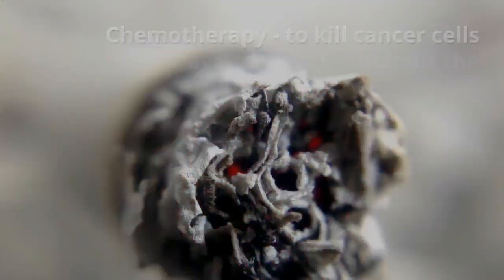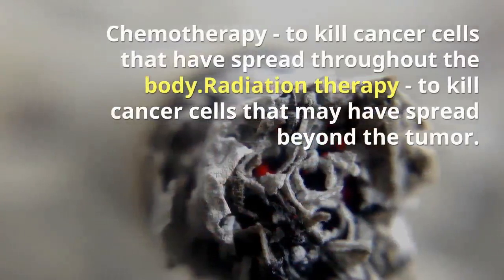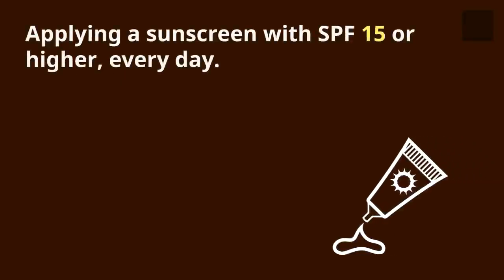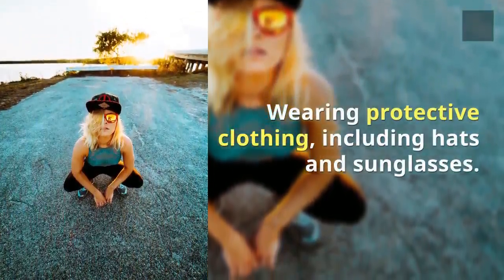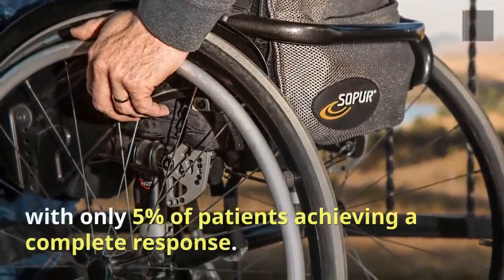Treatment options include surgery to remove the melanoma and a ring of tissue around it, chemotherapy to kill cancer cells that have spread throughout the body, and radiation therapy to kill cancer cells that may have spread beyond the tumor. Prevention includes applying a sunscreen with SPF 15 or higher every day and wearing protective clothing including hats and sunglasses.